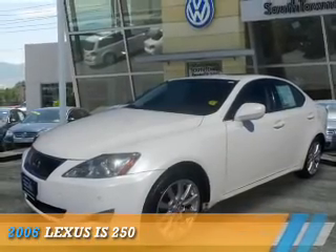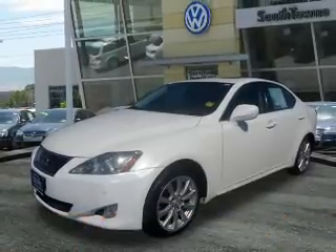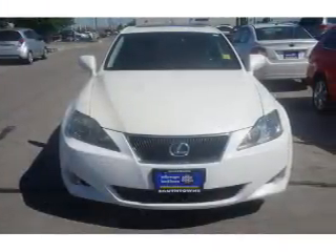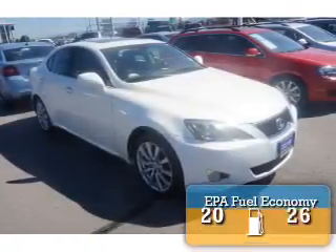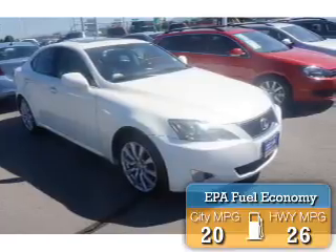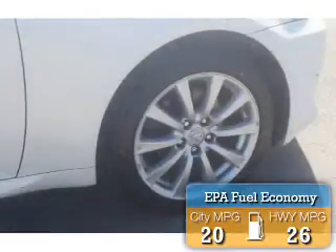Presenting the 2006 Lexus IS250. It's powered by all-wheel drive, a 2.5-liter six-cylinder engine, and an automatic transmission. Great fuel efficiency saves you money by requiring fewer trips to the gas station.